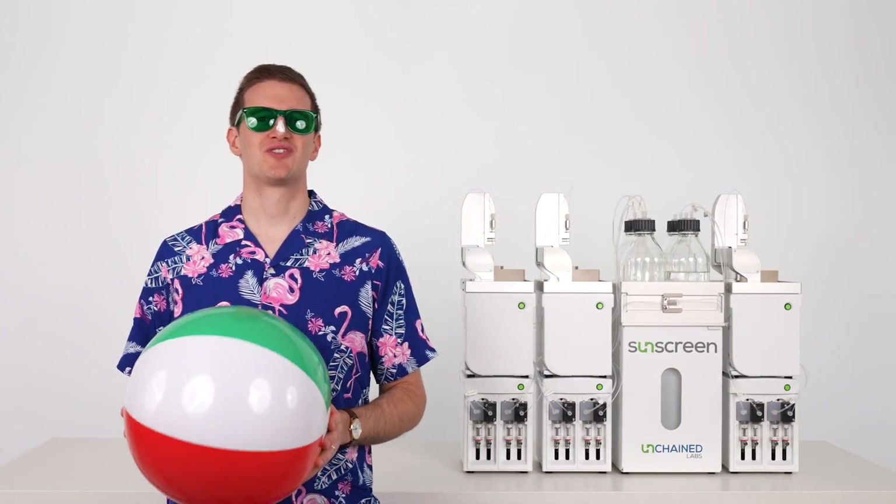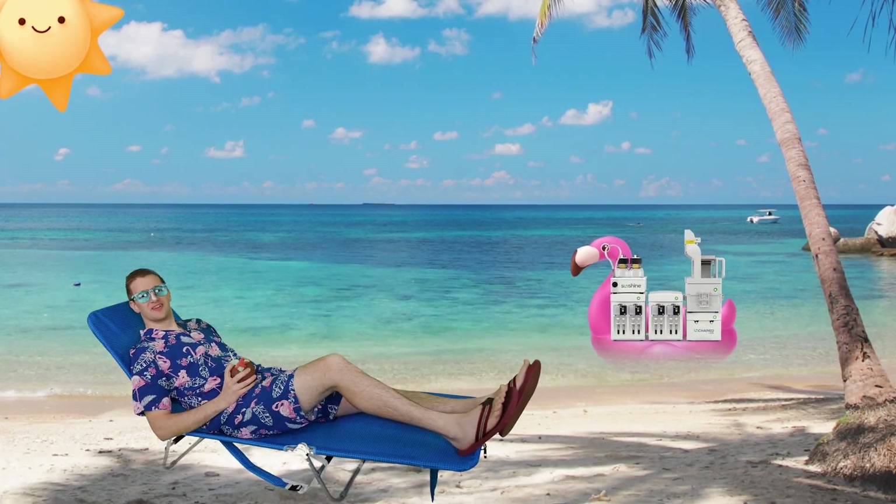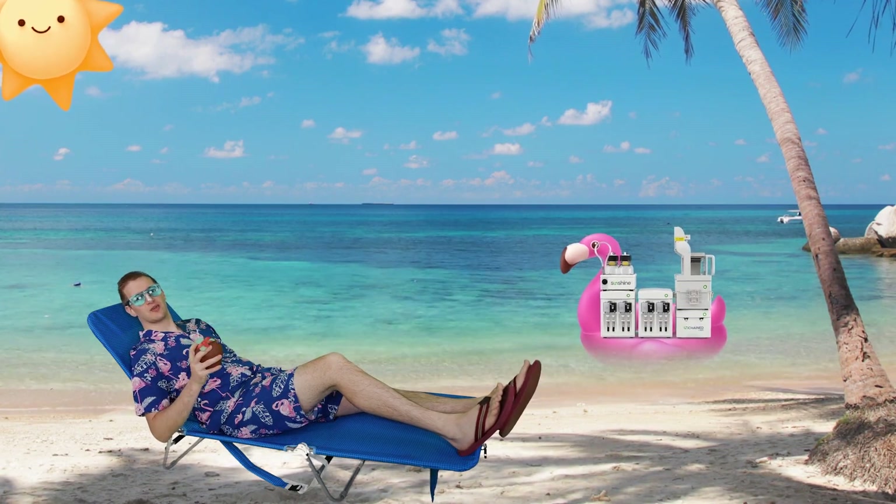Now that you've got your screen on with Sunscreen, you're ready to find your winning LNP formulations in no time. Looking to optimize and scale up your stellar formulations? Be sure to check out Sunshine, the all-around LNP process developer.